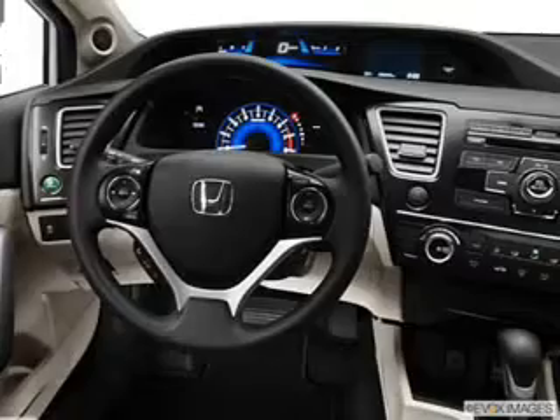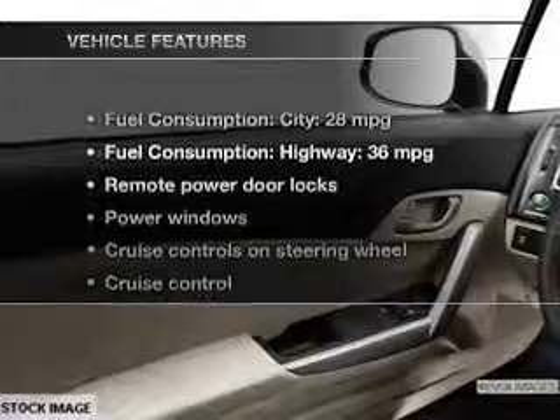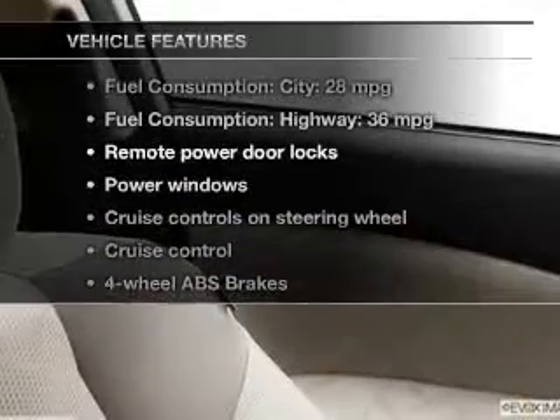Brake safely with the anti-lock braking system, and memory settings put you back in the right place every time. And with these notable features, you won't want to miss out on the opportunity to own this amazing ride.